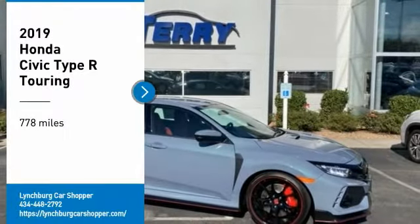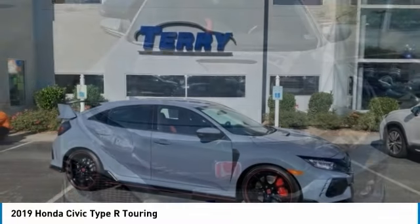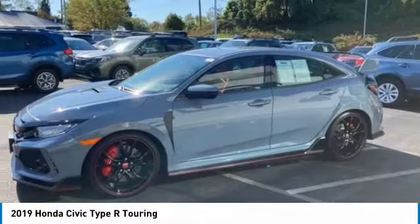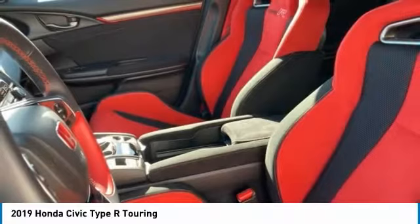Make a great choice today with the 2019 Civic Type R. Simply put, the Honda Civic Type R is a lot of fun. The performance, comfortable seating, and aggressive design will all leave you with a smile on your face.